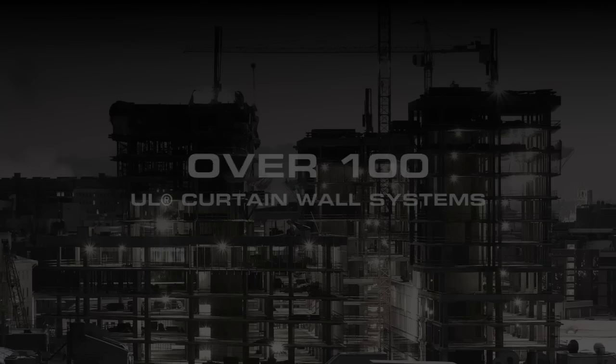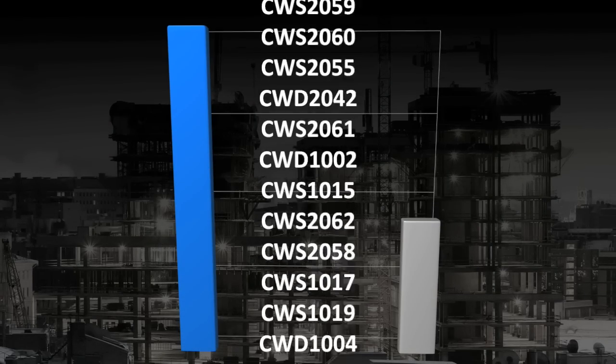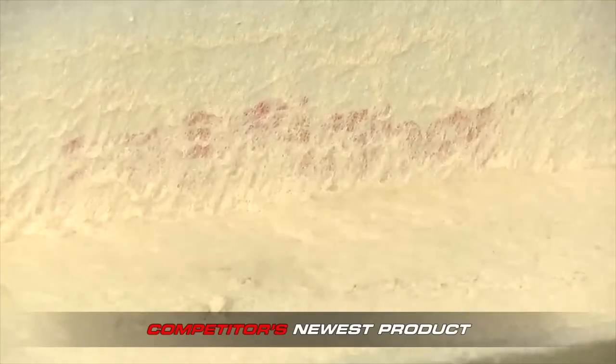FastTac is now available in limestone or Firestop Red for easy identification and inspection. Armed with more UL curtain wall systems than all competitive manufacturers combined, FastTac offers the ultimate solution for your curtain wall applications. Nothing else even comes close.